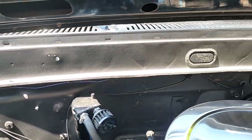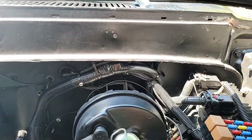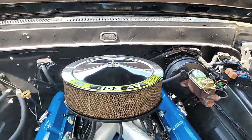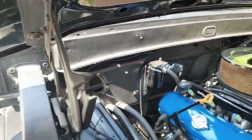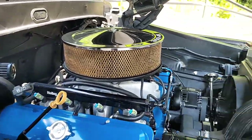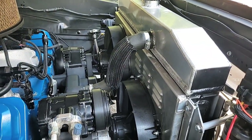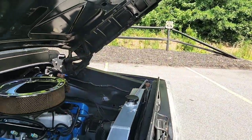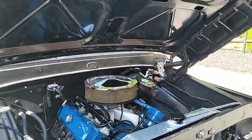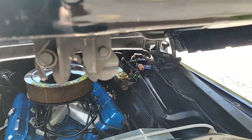Even though it's got that badass, tough, rebel look on the exterior, it doesn't have any rust on it. Before we close the hood, let me show you — brand new three-core aluminum radiator with electric fans, all ready to keep this baby nice and cool as you're ripping down the road or flying around the track. This thing is cool.